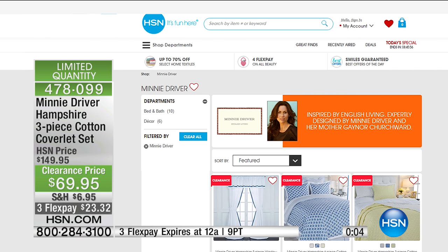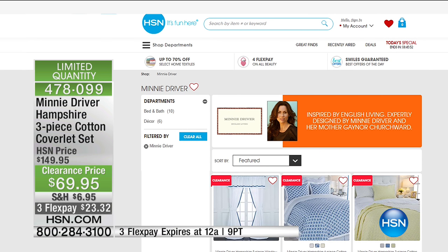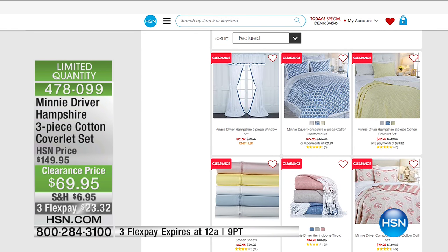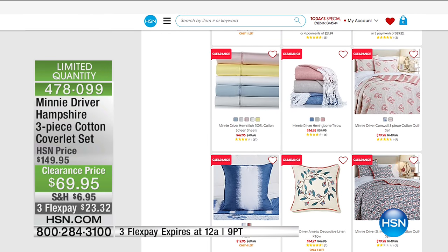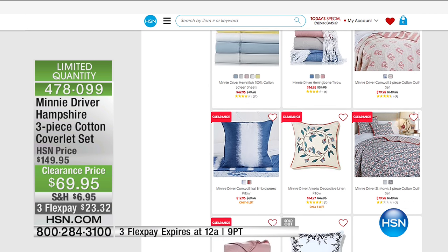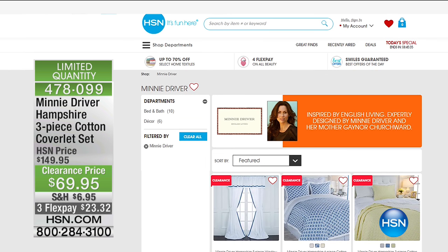Let's go to hsn.com right now — there's Minnie and there's her collection. Beautiful. You can see blankets, curtains, sheets — it looks like they're all on clearance today. It's a one-day clearance. Take advantage. Stay on the line — item 478099 for the three-piece cotton coverlet set from Minnie. Next up, we'd love to share Minnie Driver's herringbone blanket with you.